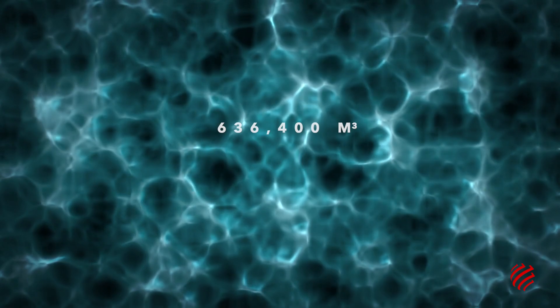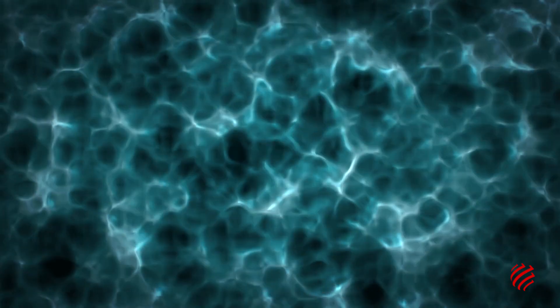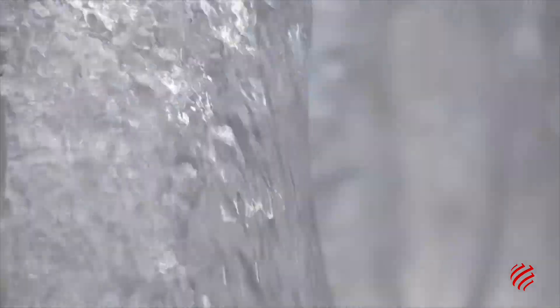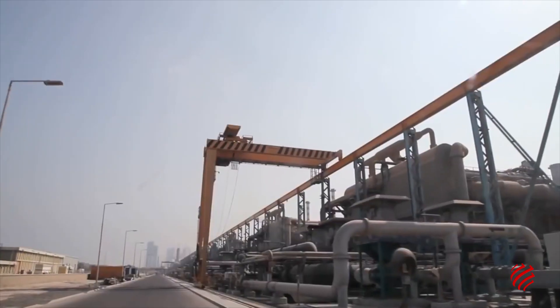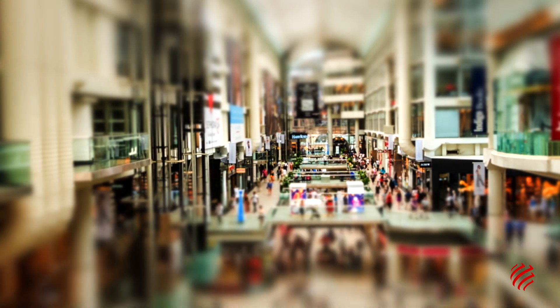It produces 636,400 cubic meters of water a day. Its eight desalination units are among the largest in the world, each producing 80,000 cubic meters of water a day. The size of Jebel Ali is necessary in order to support the demographic boom that Dubai is experiencing.